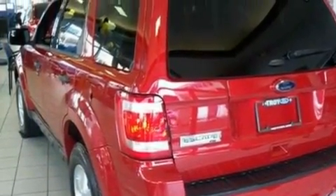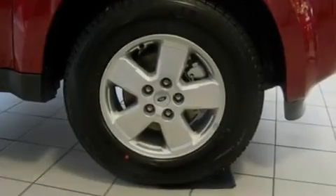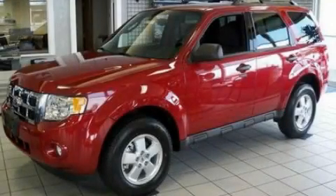With an EPA estimated rating of 28 miles per gallon on the highway, this vehicle is clearly a fuel-efficient choice. Contact us today to arrange your test drive.